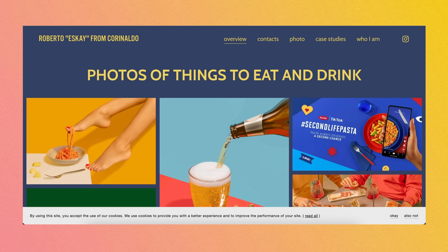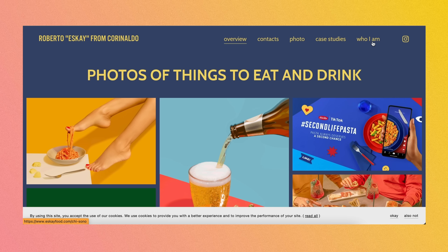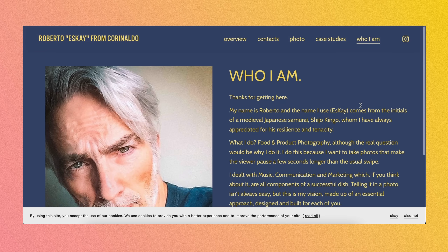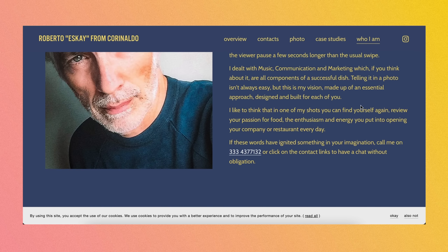Now let's jump into the second website. We have Roberto SK from Corinaldo — I'll jump to 'Who I Am' to see if it has where you're located, because I would love to know where you're based. You do food photography — where are you located? So that's one little thing I would go ahead and incorporate. But love that we've got a photo of you, and love a little explanation as to the use of the name SK and where that comes from.